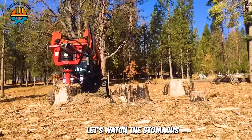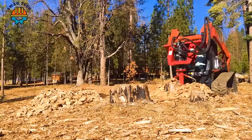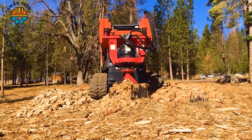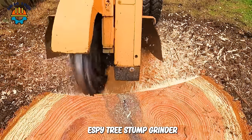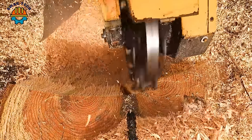Let's watch the Stumpex Tree Stump Grinder destroy three tree stumps quickly. Thanks to the 2800 SP Tree Stump Grinder, removing tree roots is simpler and more time-saving than ever.